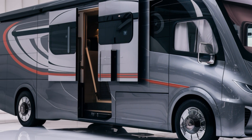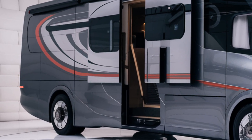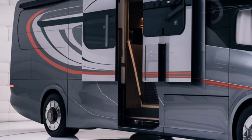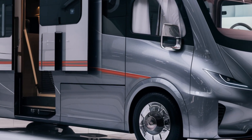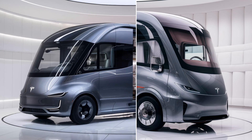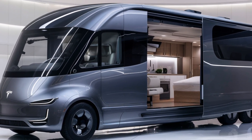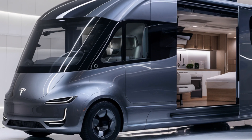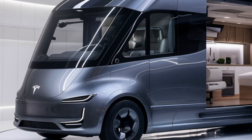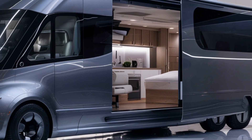Efficiency is the name of the game with Tesla, and the 2025 Motorhome is no exception. Powered by Tesla's advanced battery technology, this motorhome offers incredible range on a single charge. It also features solar panels that generate extra power, allowing you to stay off the grid for longer. This energy-efficient design ensures you can travel far while keeping your carbon footprint to a minimum.